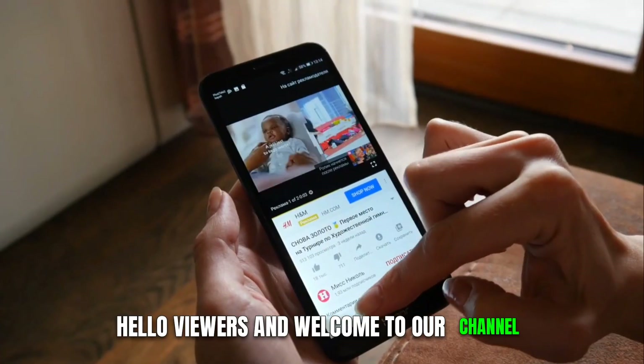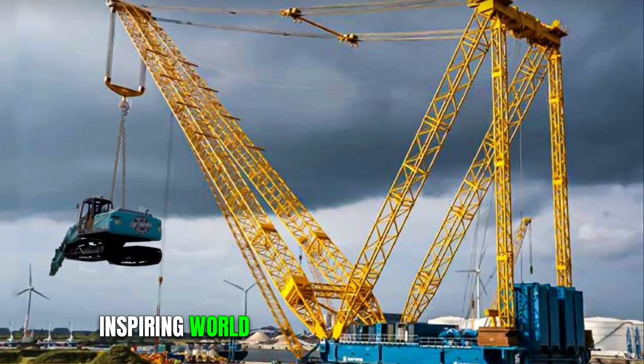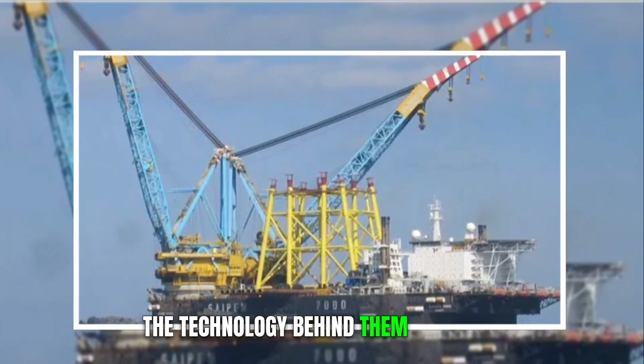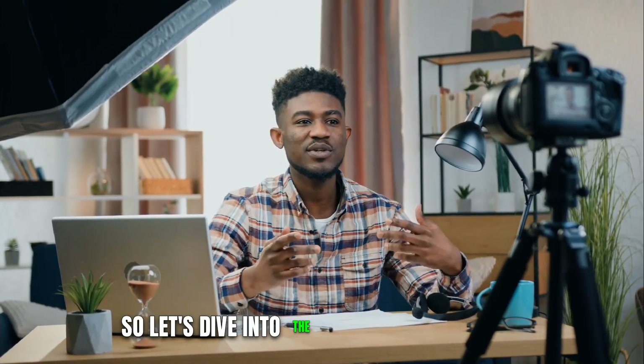Hello viewers and welcome to our channel. In this video, we'll delve into the awe-inspiring world of the biggest crawler cranes in the world, exploring their capabilities, the technology behind them, and their significance in modern construction. So let's dive into the video.